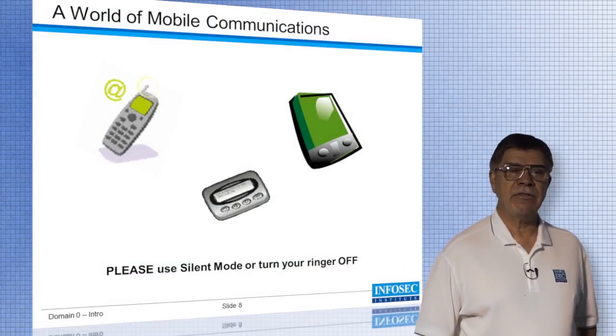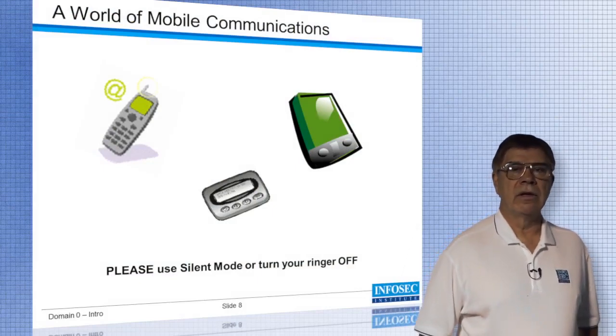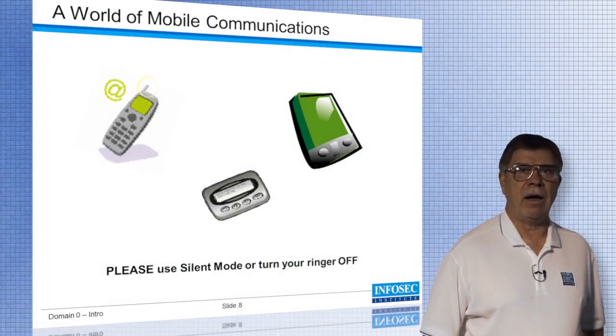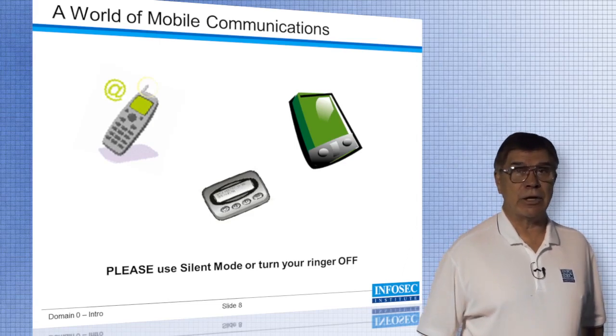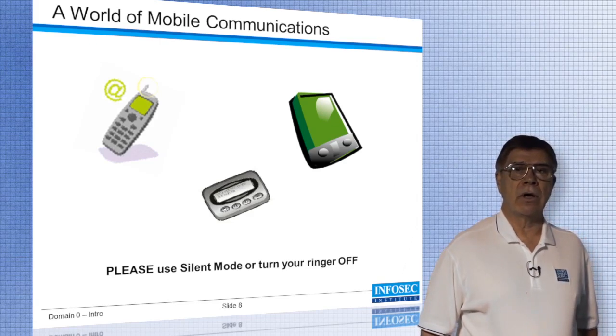In a classroom, most instructors will tell you to turn off your cell phone, iPad, iPod, iPhone, or whatever you might have with you. I'm a little different because I like to hear ringtones. While you're doing this video course, you might want to consider turning those off so you're not distracted while you're taking the course.